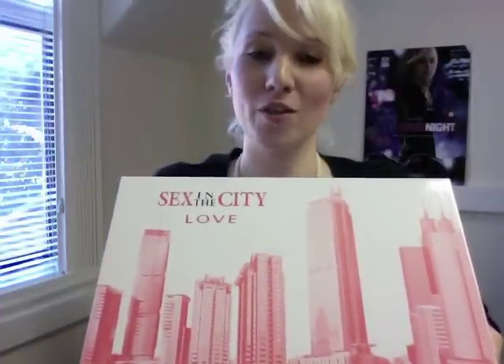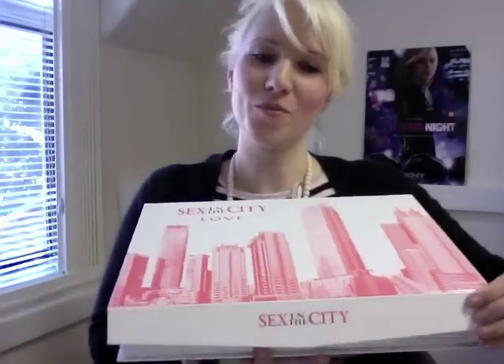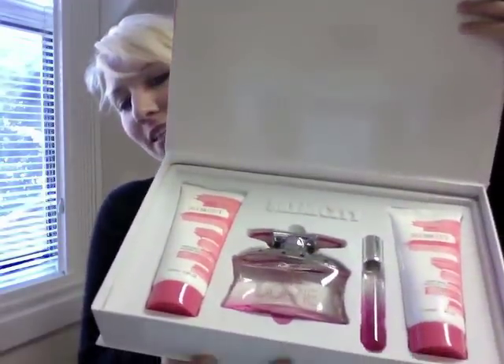So if you take the red cover off that I just showed you, I'm going to explore the Love edition for you. It's not just one — there are four products in there, and good sizes as well.